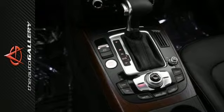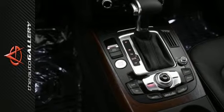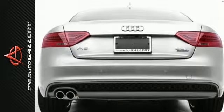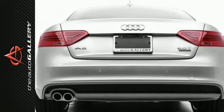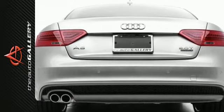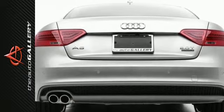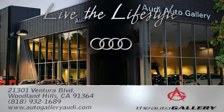In addition to this Audi A5 Premium Plus, we have 17 other A5s like this in stock at the Audi Auto Gallery, located at 21301 Ventura Boulevard, Woodland Hills, California. Come in for a closer look right away. The Audi Auto Gallery, 21301 Ventura Boulevard in Woodland Hills, California.